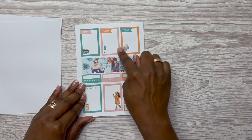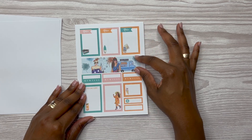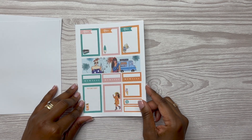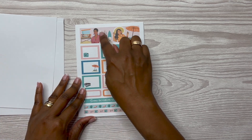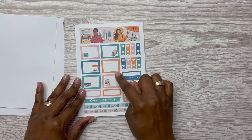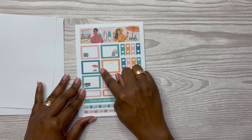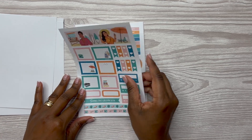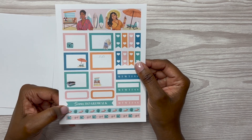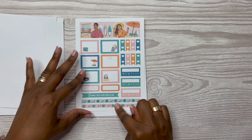You've got some functional boxes and a horizontal box, some habit trackers, and more functional boxes. I'm loving the girl's hair and earrings — this color scheme is really pretty: pink, orange, blue, and turquoise. I love the turquoise and pink together. Then you have some washi strips.